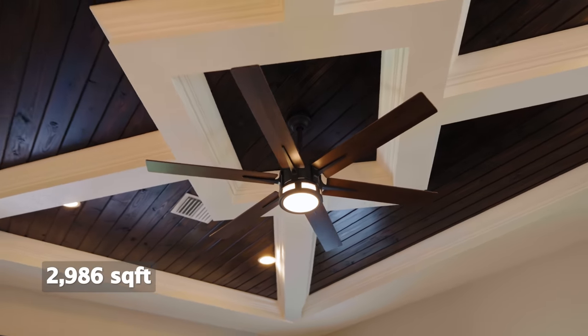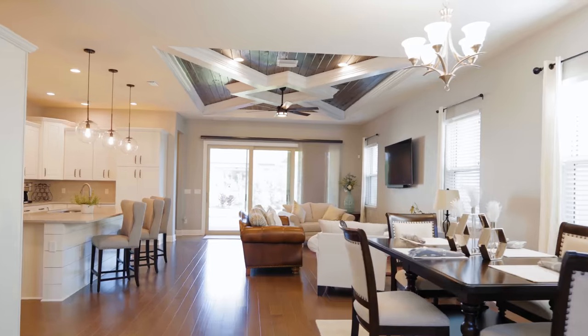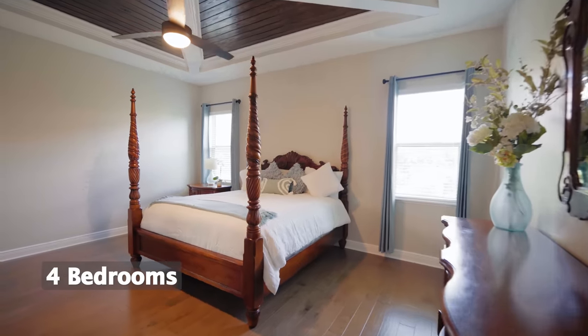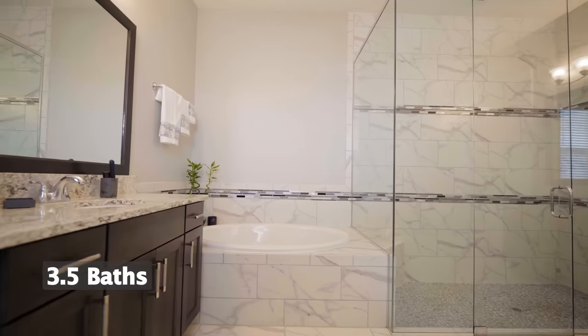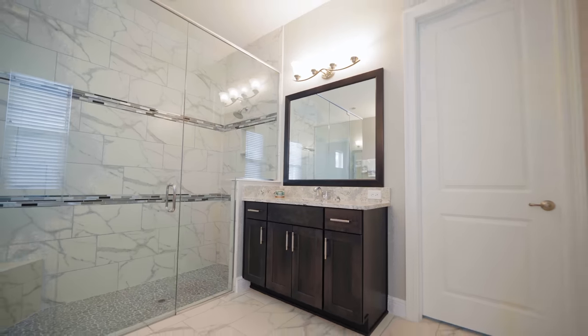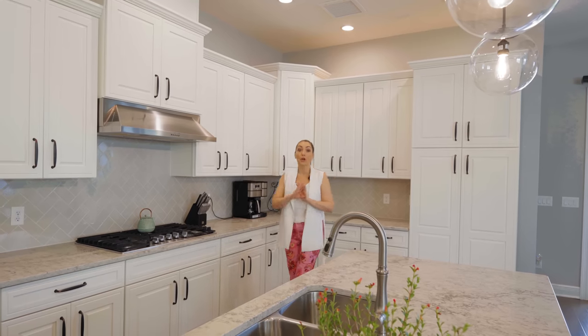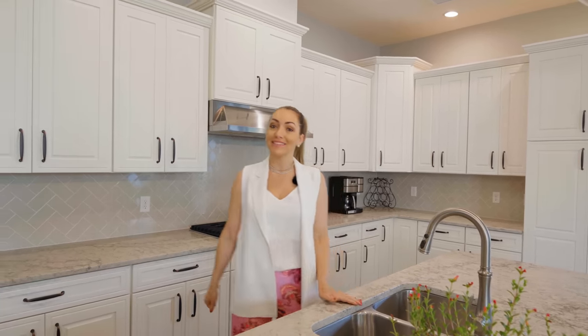We're here inside one of Lakeshore Preserve's Executive Series homes. This home has four bedrooms, three and a half bathrooms, with luxurious upgrades throughout. I love how this kitchen has an open floor plan — it has tons of cabinetry, beautiful quartz countertops, and upgraded appliances.